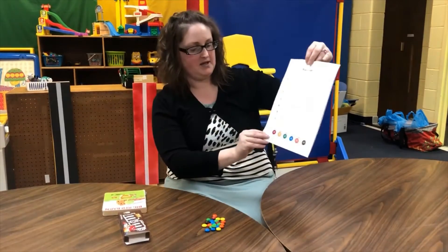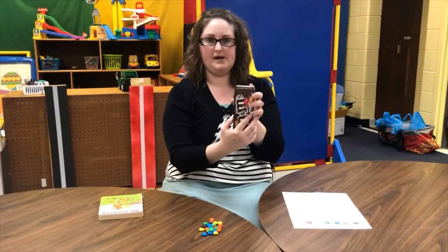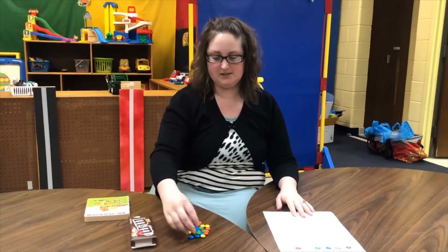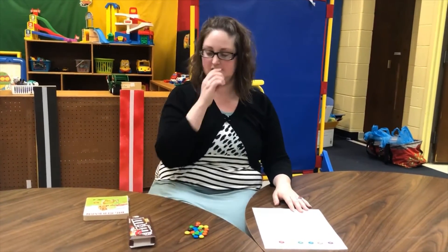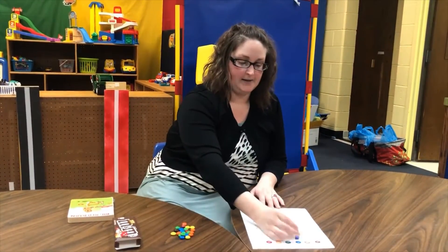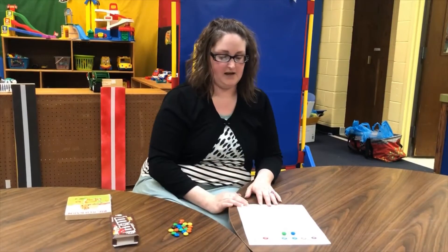Inside your packet is going to be your M&M's color chart along with a packet of M&M's. I know they're so tasty but let's resist the urge right now to eat them until we get this chart all completed. So what you're gonna do is take about half your box or bag and then you're just gonna line them up in each category of where you think they go.